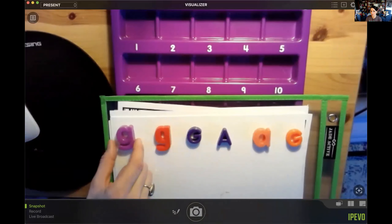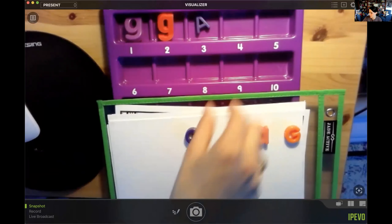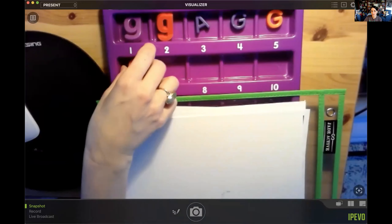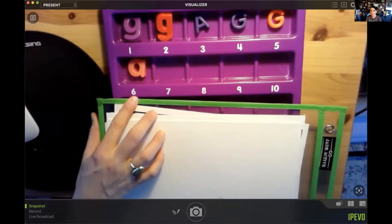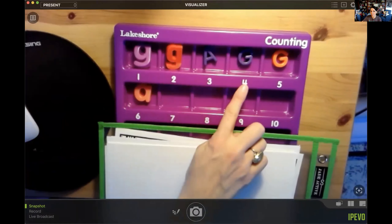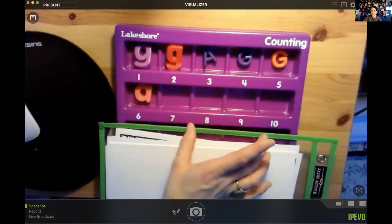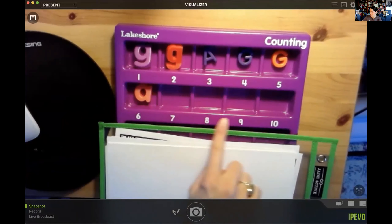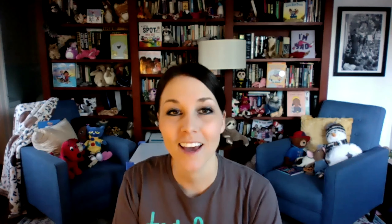Let's double check by putting them in my counting board. Count again with me — we start back at one: one, two, three, four, five, six. So we counted correctly — we also have six. And I don't know if you noticed, but I made a pattern: G-G-A, G-G-A. My pattern is G-G-A. So if I wanted to continue my pattern, it would be G-G-A, G-G-A, because a pattern is something that repeats.